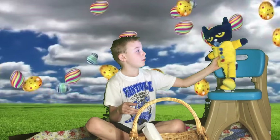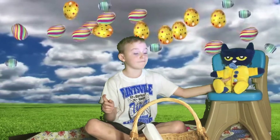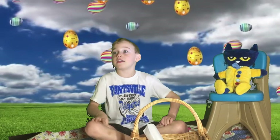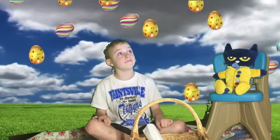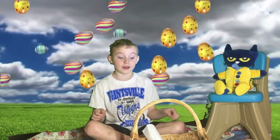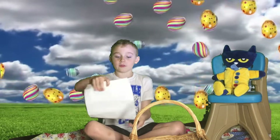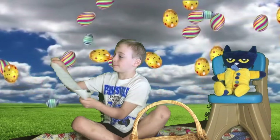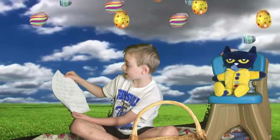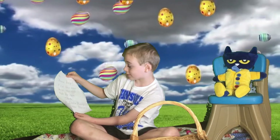Pete woke up, walked over to his Easter basket and hoped for jelly beans, but instead he saw nothing, but there was a note. He took the ribbon off and read it. Pete, please help. Find the eggs, paint the eggs, hide the eggs. Thanks,